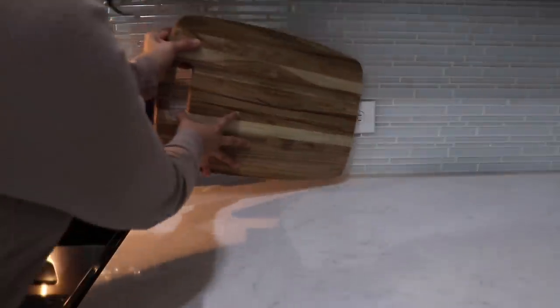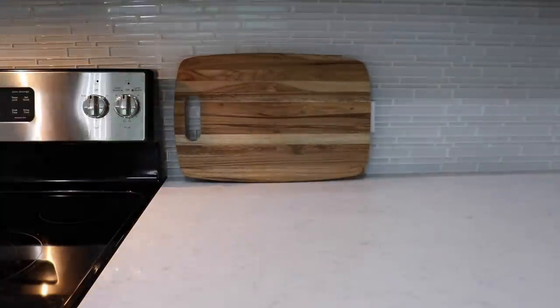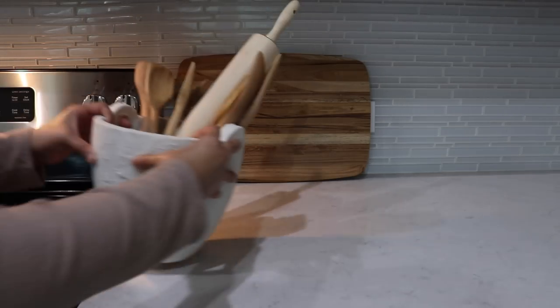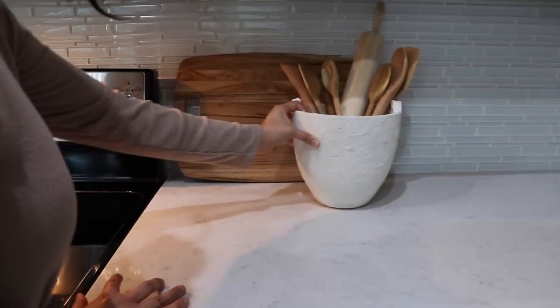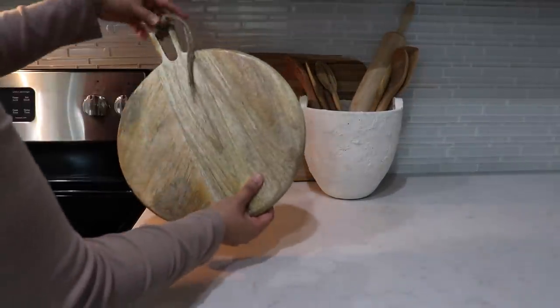I usually add wooden cutting boards on this side of the stove, and then I'm going to add a textured planter that I got from Target over the summer as a crock for the wooden utensils. And overall, just keeping most of the decor on the kitchen countertops pretty simple.